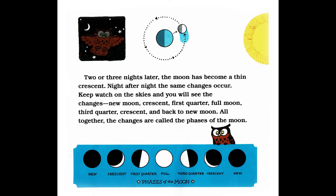Two or three nights later, the moon has become a thin crescent. Night after night, the same changes occur. Keep watch on the skies and you will see the changes: new moon, crescent, first quarter, full moon, third quarter, crescent, and back to new moon. All together, the changes are called the phases of the moon.